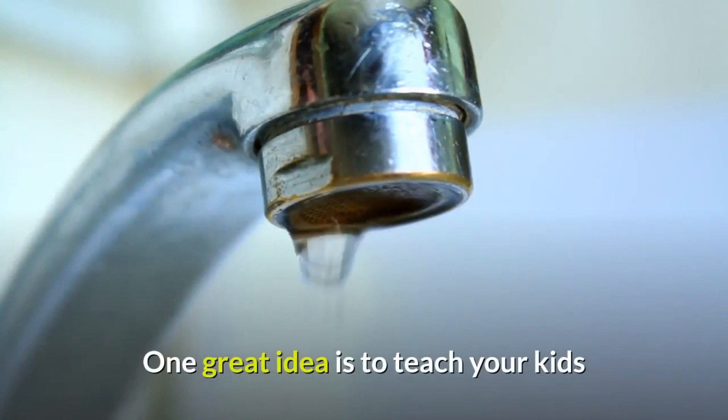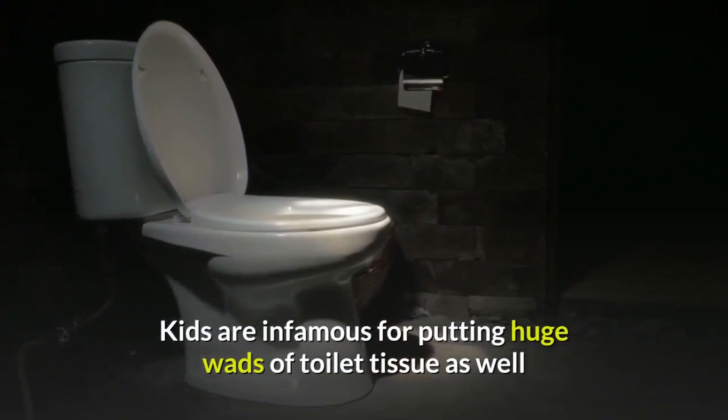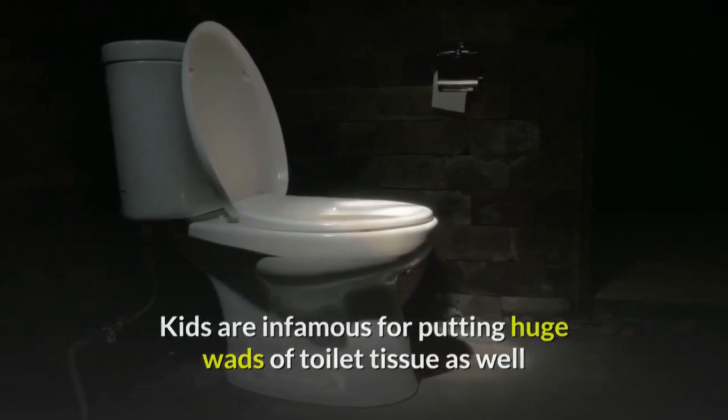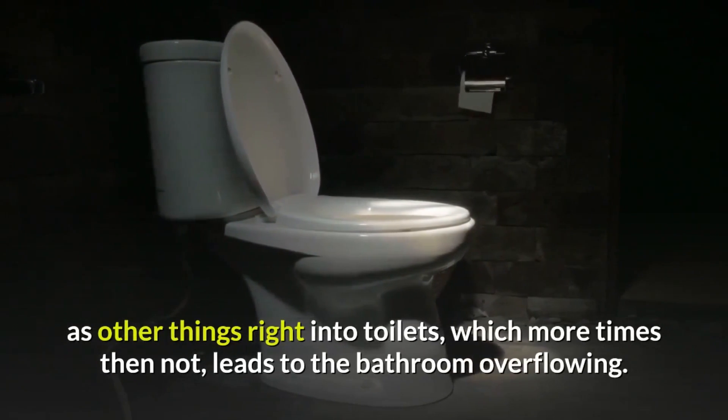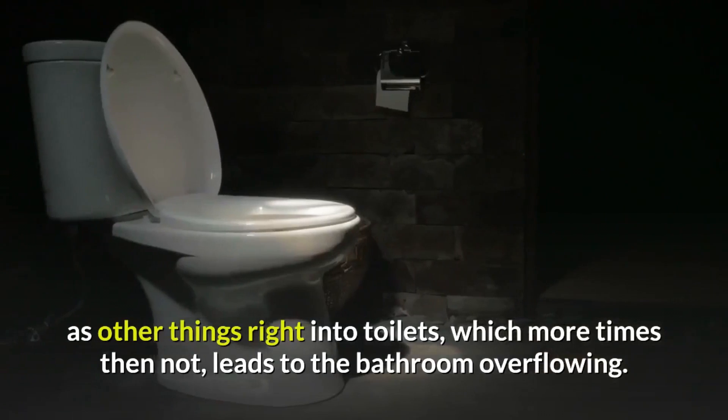One great idea is to teach your kids and all family members how to turn off the water supply to your toilet and sinks. Kids are infamous for putting huge wads of toilet tissue as well as other things right into the toilets, which, more times than not, leads to the bathroom overflowing.